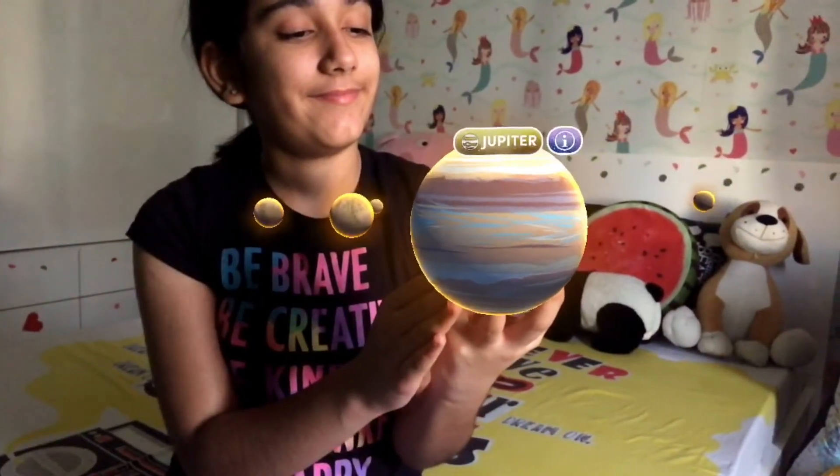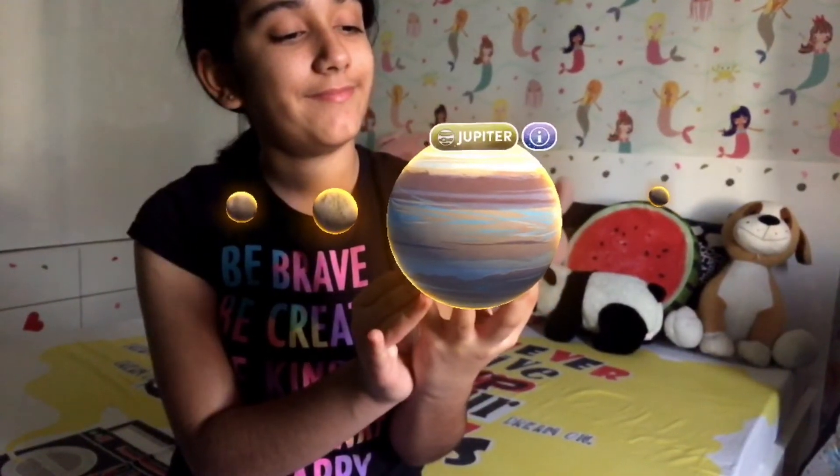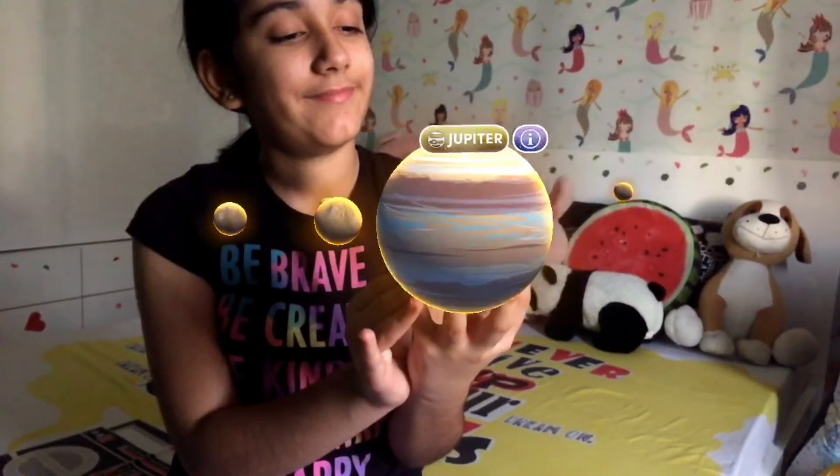Jupiter is thought to be the first planet formed in our solar system. It's the largest of the gas giants, has a whopping 67 moons, and is covered in large storms.